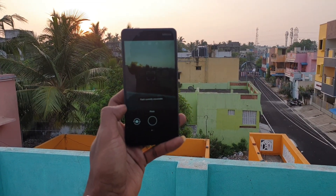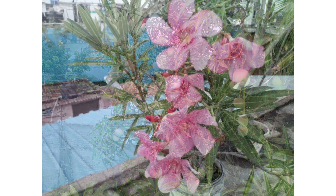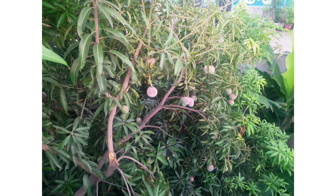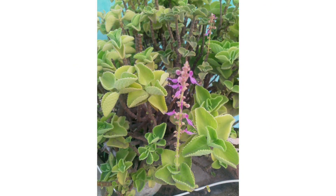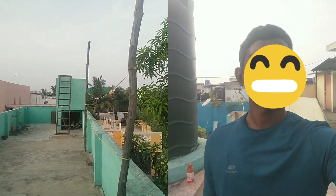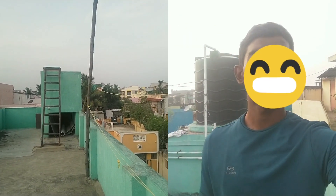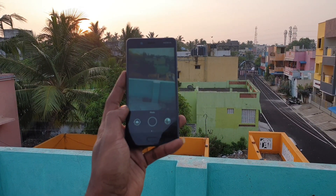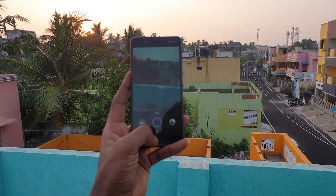Here are some samples from the back camera. You can also take photos and videos from the back camera as well as the front camera at the same time — here is a sample clip. You can also install GCam to improve the camera quality; I'll leave a link down below.